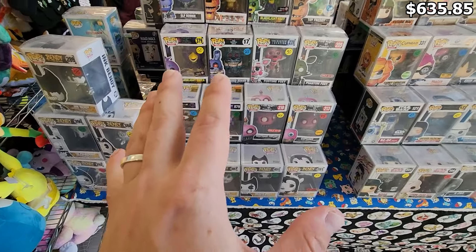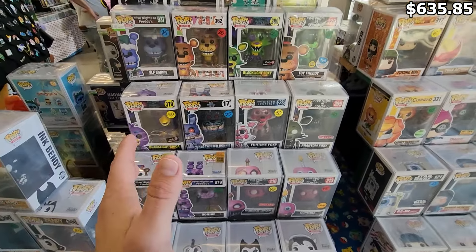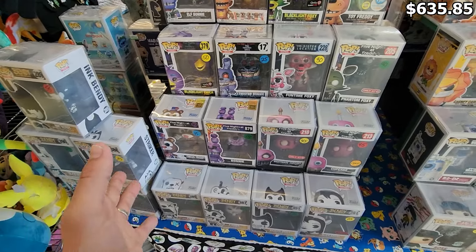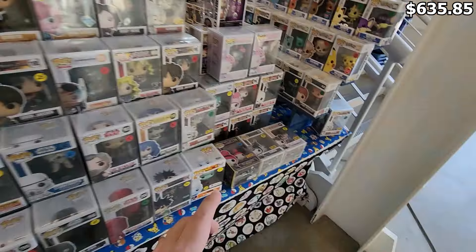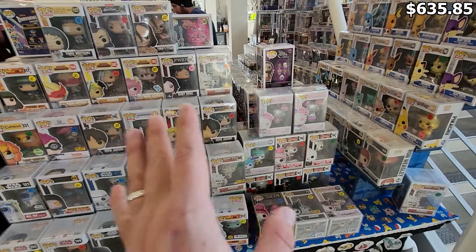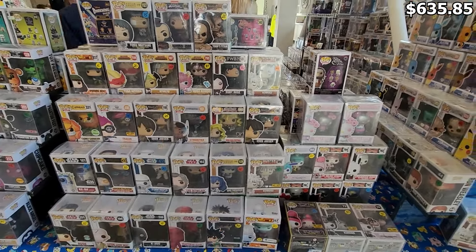This is definitely a good line to have at a gaming show — Five Nights at Freddy's is a massive game. A lot of those pops have been on the rise ever since the movie and as some of the Five Nights at Freddy's pops have gotten a bit older. He has some more anime in here too. I'll keep looking around to see if there's anything else I want to highlight, but there might be a couple of things I end up buying — I'll update you in a little bit.